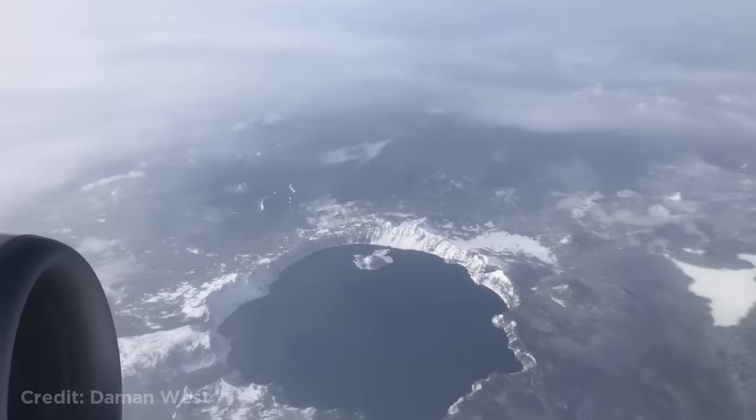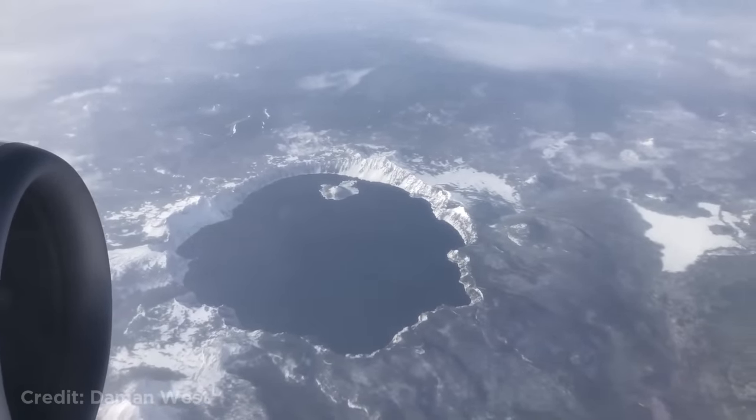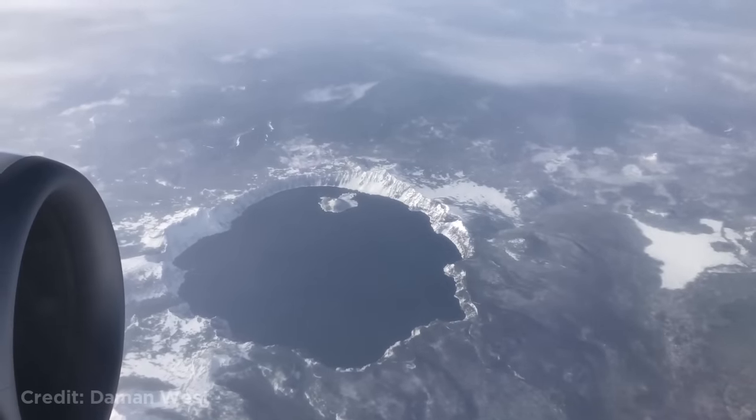This is how the deepest lake in the United States, called the Crater Lake, looks from a plane. This flying instructor, flying with his students, was forced to land without the nose gear.